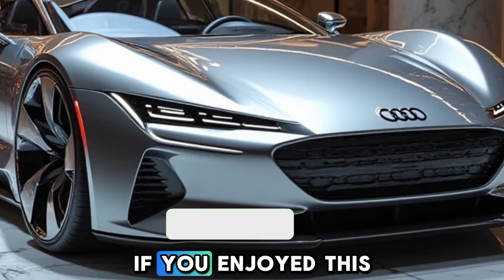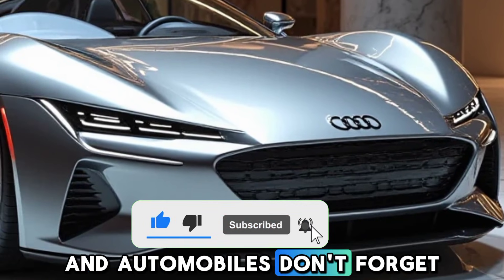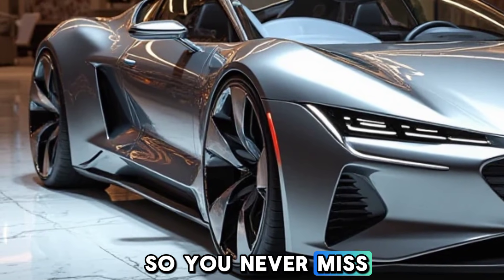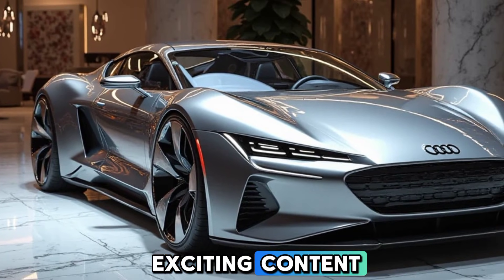That's all for today's video. If you enjoyed this review and want to stay updated with the latest in technology and automobiles, don't forget to like, share, and subscribe to Technology Zone. Hit the bell icon so you never miss an update — see you in the next video with more exciting content. Thanks for watching!